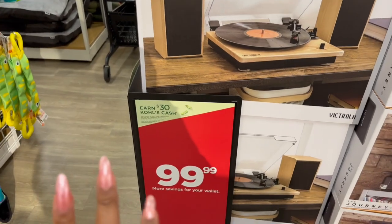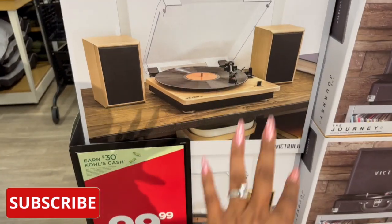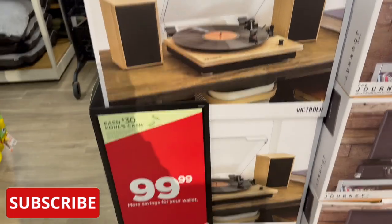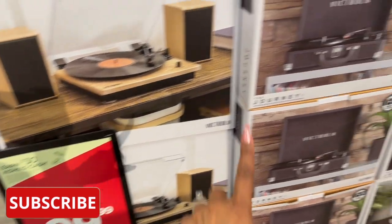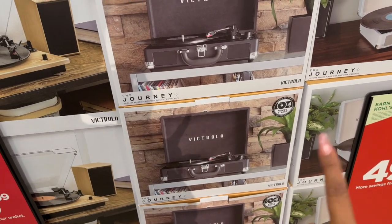We made it to Kohl's and they have a lot of Kohl's Cash deals, so more savings for your wallet. They have this big Torilla — that little record player with the two speakers — for $99.99. And then they have these here, which is actually a pretty decent deal for $49.99, and then you get $15 in Kohl's Cash.